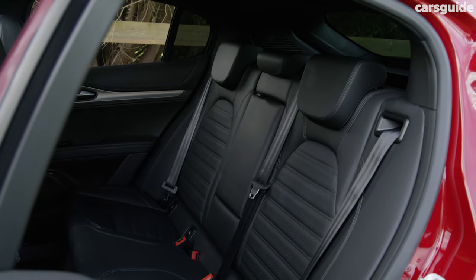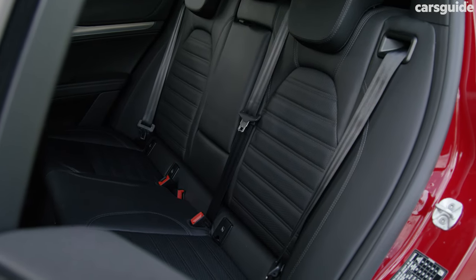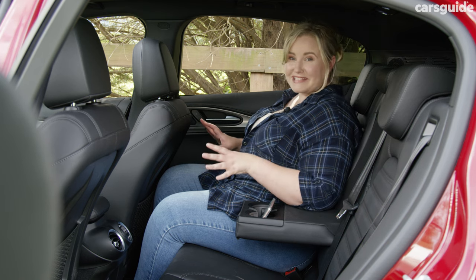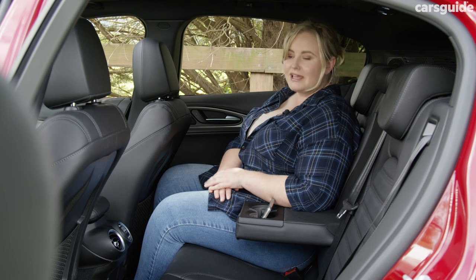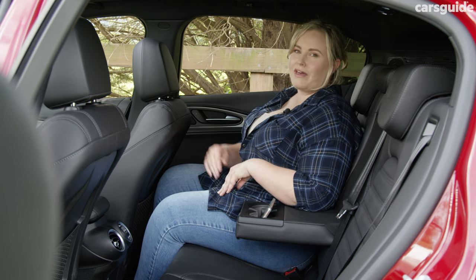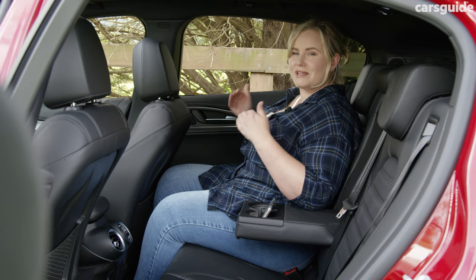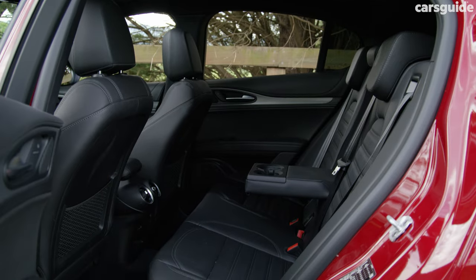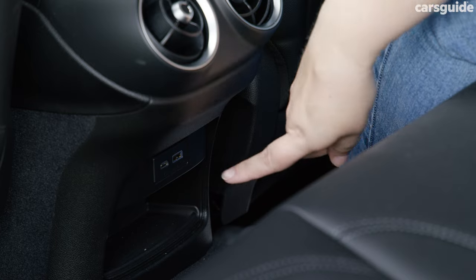I'm in the back seat and while I fit, I wouldn't want to be much taller than my 168 centimetre or five foot six height because I'm sitting behind my own driving position. If you're taller, you may feel a bit cramped back here. It doesn't help that the wheel arches sort of push the seat forward as well, so it can be a little bit awkward getting in and out. The amenities back here are good with netted map pockets, reading lights, and a single USB-A and C port.